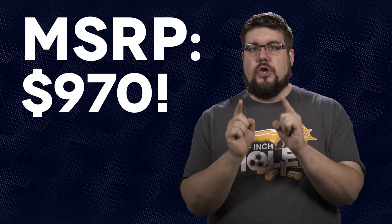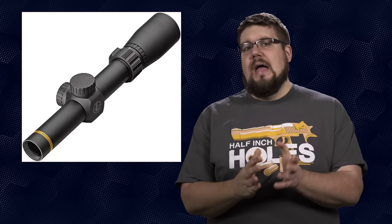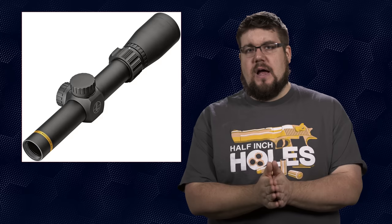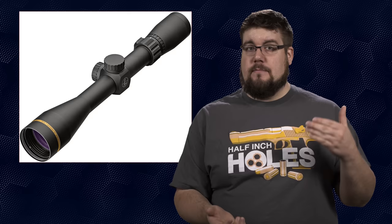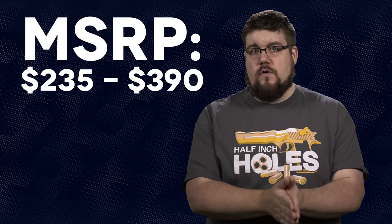Not to be outdone in the affordable market, Leupold announced their new VX Freedom line of scopes. Having phased out the Redfield line and searching for the best way to offer even more affordable optics made here in the US, this seems to be the culmination of those two things. Initial offerings will include 5 different magnification ranges, priced from $235 up to $390. Having spent time at Leupold's facilities, this line has some promise to bring really solid value.